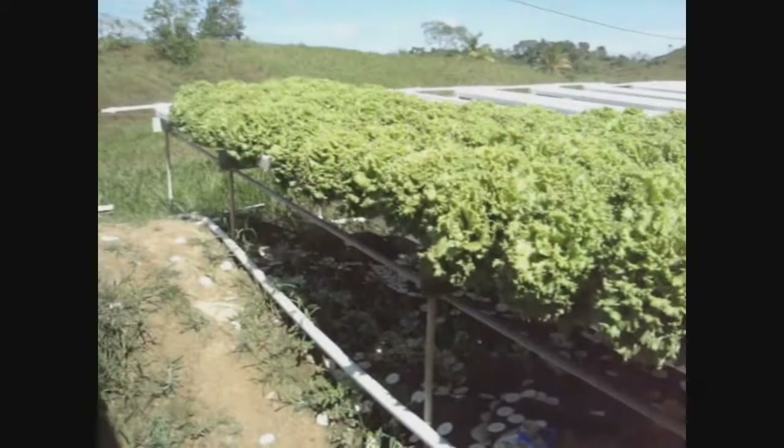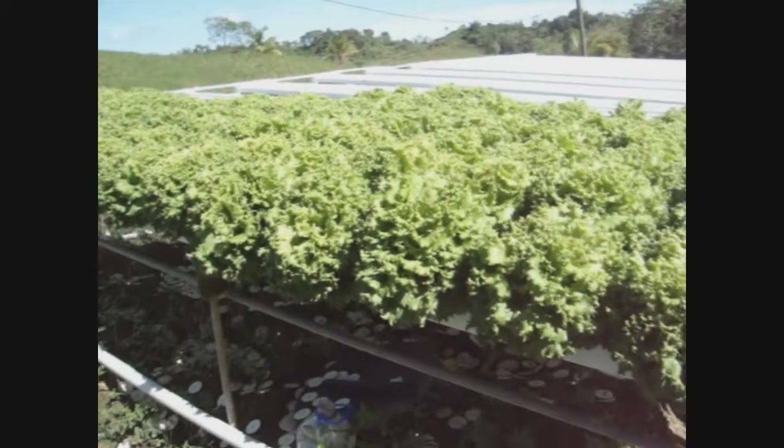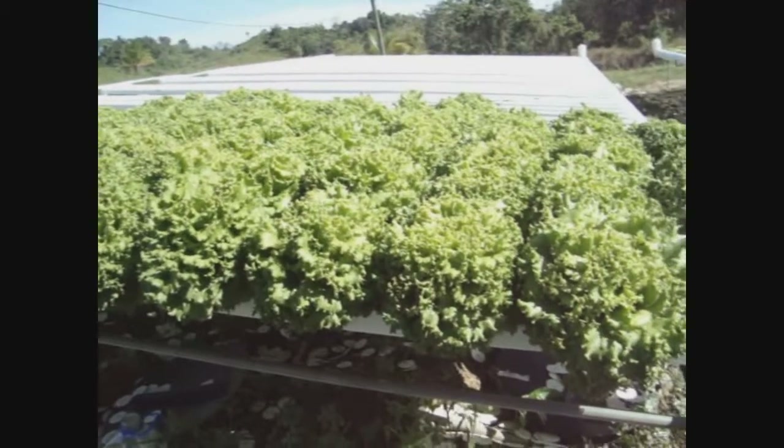Some advantages of hydroponics: less growing time is required, less infection possibilities, and greater control over pest, weed, and disease. Smaller spaces are required for growing.